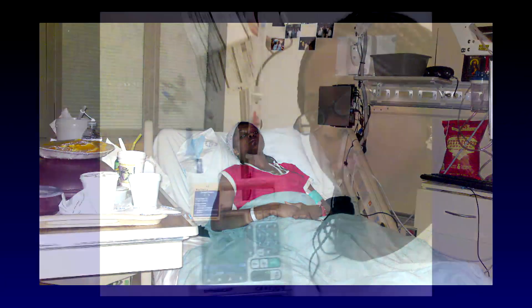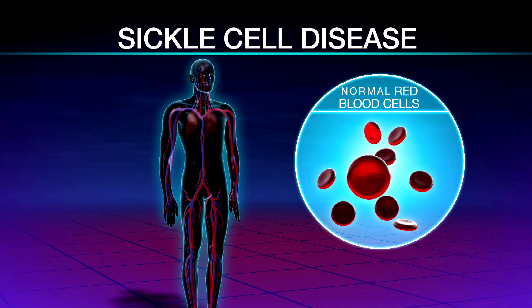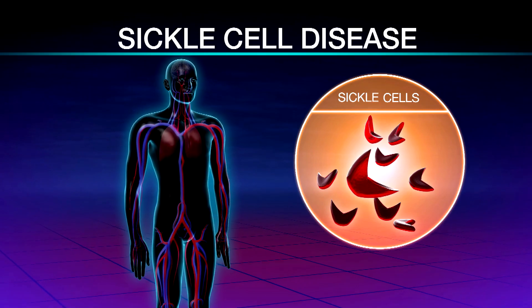That pain caused Juliana Ejidobe to spend a lot of time in the hospital. She was diagnosed with sickle cell at age two. It's a genetic disorder where normal donut-shaped red blood cells become sickle or banana-shaped cells.